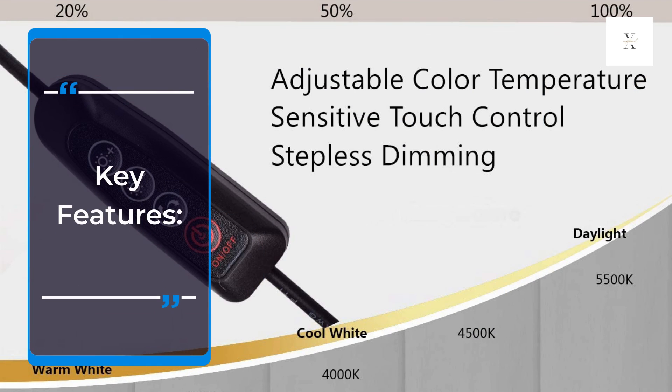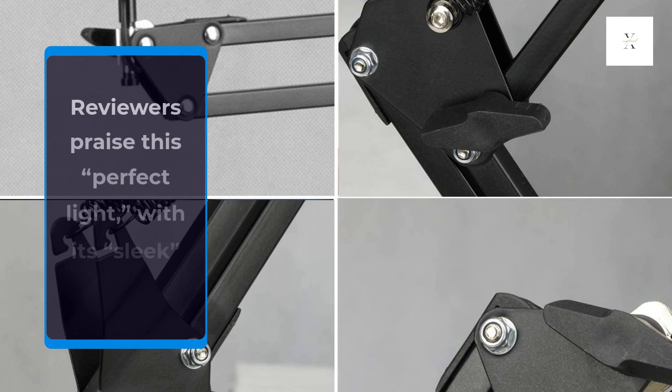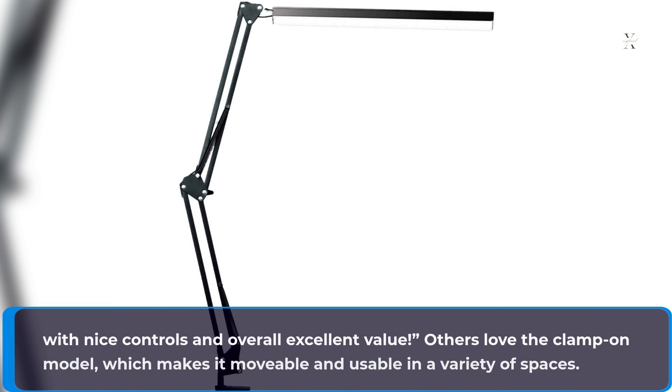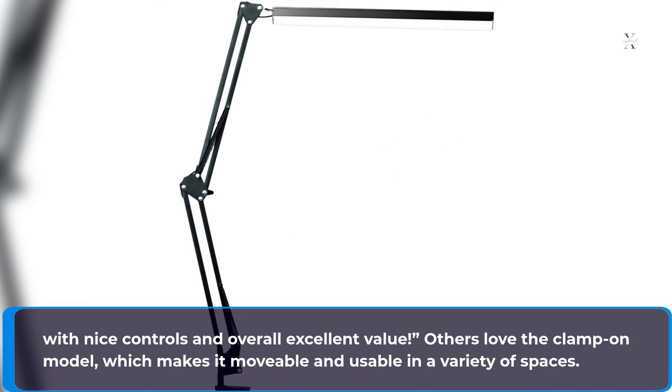Key Features: Reviewers praise this perfect light, with its sleek look, saying it is a good size, with nice controls and overall excellent value. Others love the clamp-on model, which makes it movable and usable in a variety of spaces.